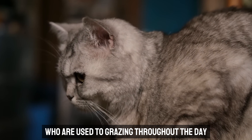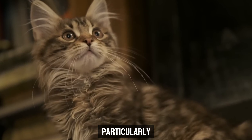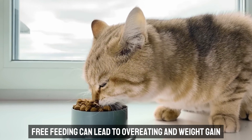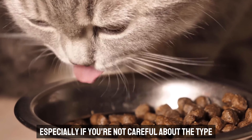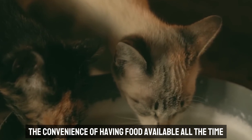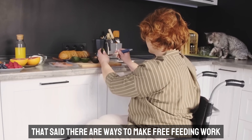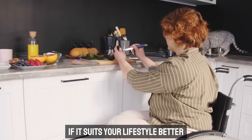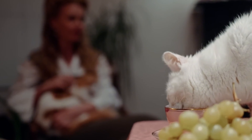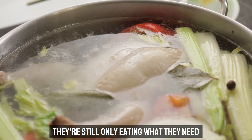But what about cats who are used to grazing throughout the day, also known as free feeding? This method can work for some cats, particularly those who are good at self-regulating their intake. However, it's not without its risks. Free feeding can lead to overeating and weight gain, especially if you're not careful about the type and amount of food you leave out. For many cats, the convenience of having food available all the time can result in them eating more than they need. There are ways to make free feeding work — using dry food, which doesn't spoil as quickly, is essential, and measuring out the day's portion in advance means your cat still only eats what they need.